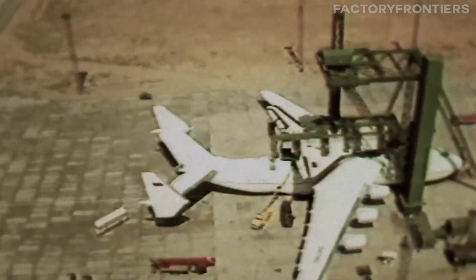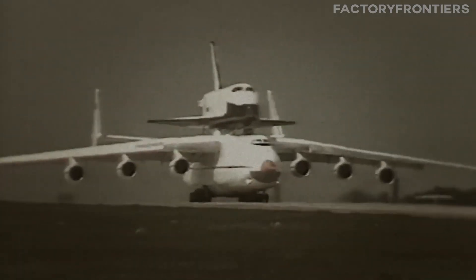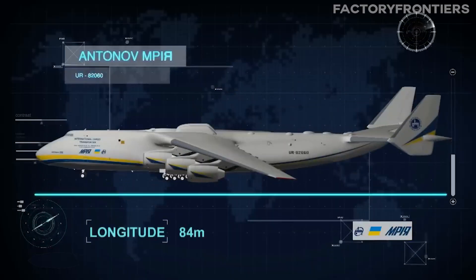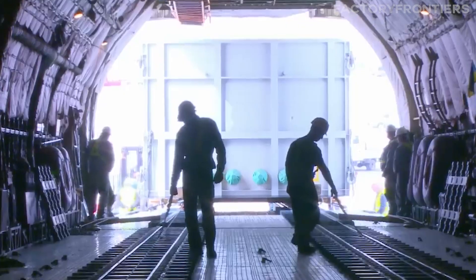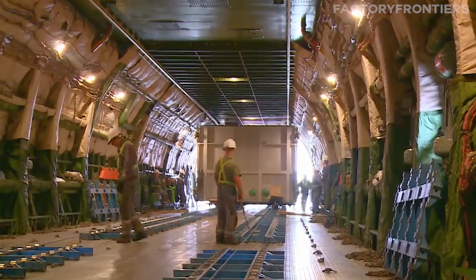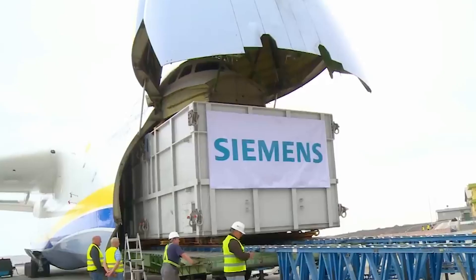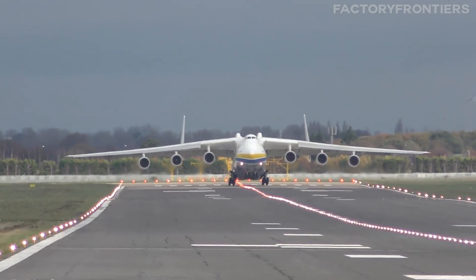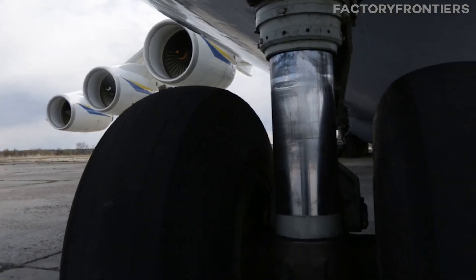The design started with the basic framework of the AN-124, but quickly realized that extensive modifications were needed. The fuselage was lengthened and widened to accommodate the Buran, while the wings were redesigned to generate more lift. The resulting behemoth measured 84 meters long with a wingspan of 88.4 meters. One of the most innovative features was its reinforced floor, which used a special lightweight titanium alloy to support heavy concentrated loads.